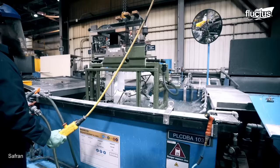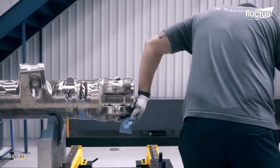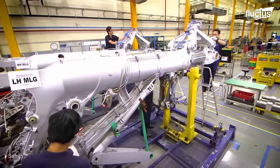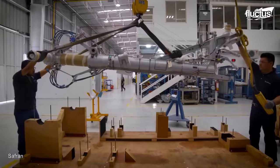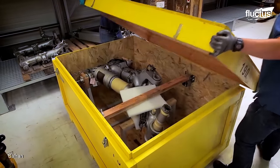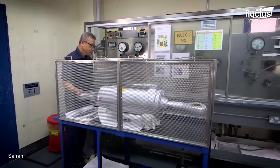When it comes to the renovation or repair of landing gears, Safran follows a meticulous four-step process, ensuring the highest quality and safety standards. Skilled technicians dismantle the landing gear system, cleaning each component and carefully documenting them for traceability.